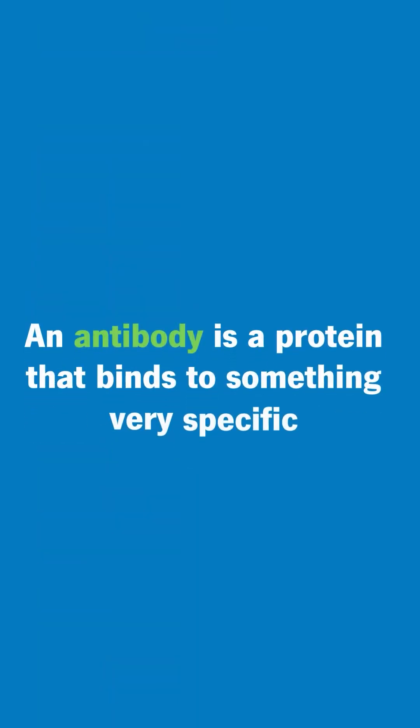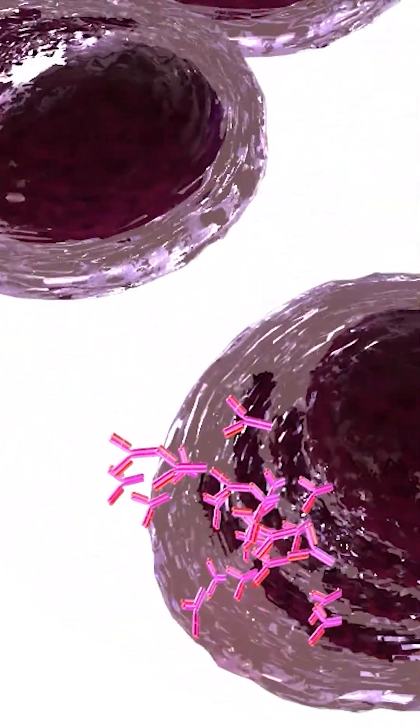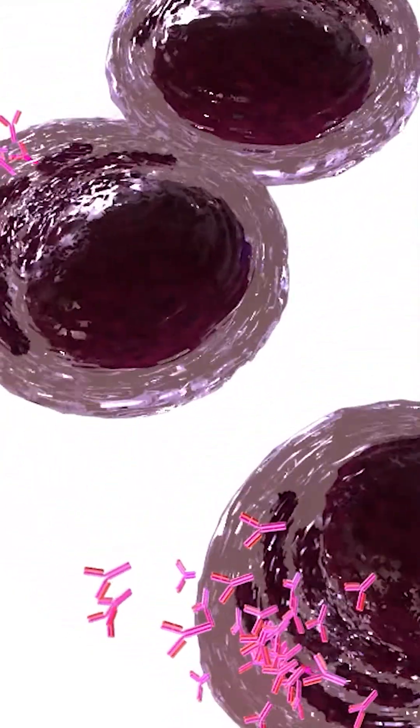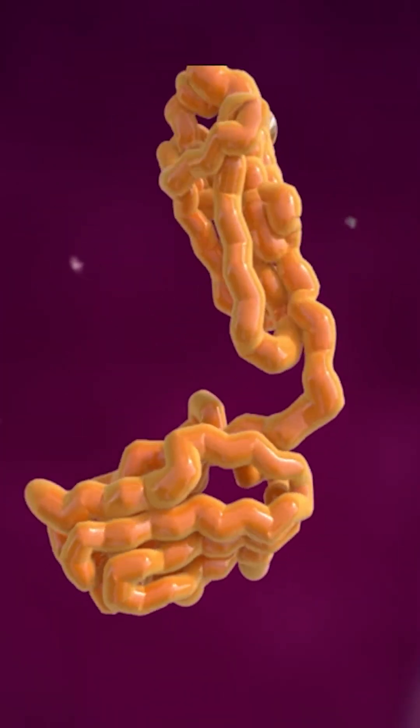Biologics are antibodies. An antibody is a protein that binds to something very specific, and our immune system naturally makes antibodies — to viruses, bacteria, or other foreign substances that are able to invade our body. So the idea is we make an antibody